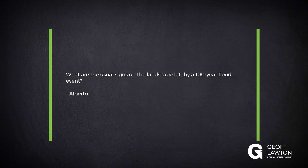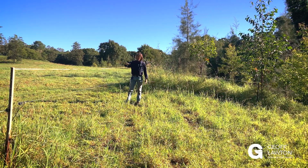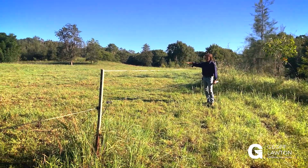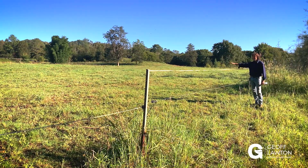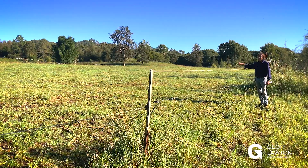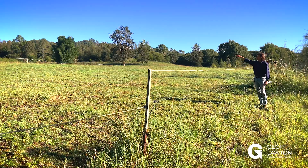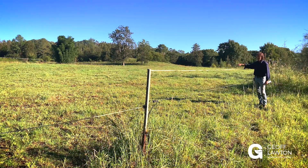Alberto wants to know: what are the usual signs on the landscape left by the 100-year flood event? Well, you get a bench — here it is. That's the 100-year flood plain. The water comes right across there once every 100 years. It's happened many times over millennia, but we can see the flood silt soil there. When you go higher up, you're back into the normal sandy loam. So that's deposited by the flood.